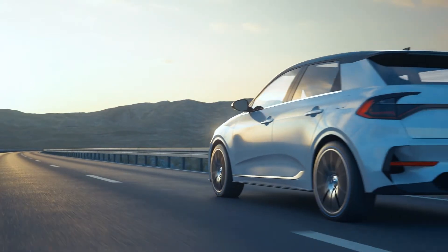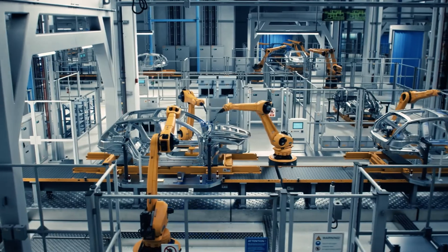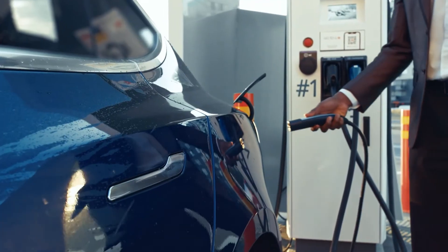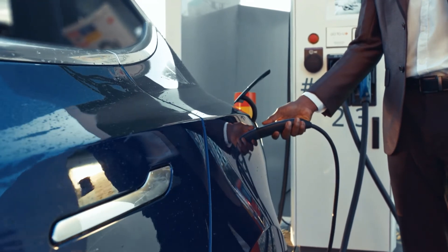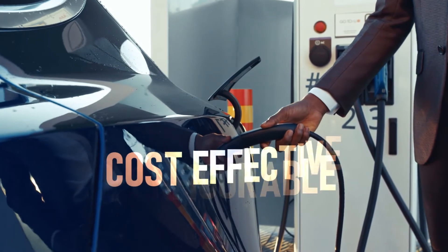The popularity and availability of electric vehicles, or EVs, continues to grow in the United States and overseas. And with that growth comes an increased need for EV charging solutions that are more efficient, compact, configurable, and cost effective.